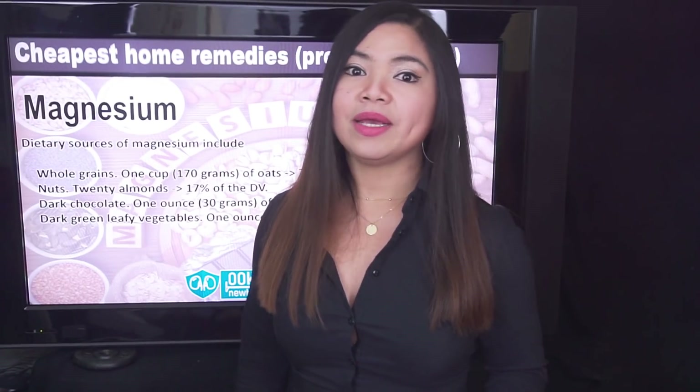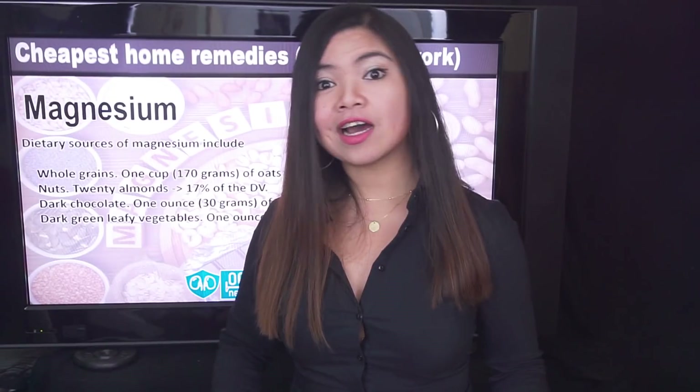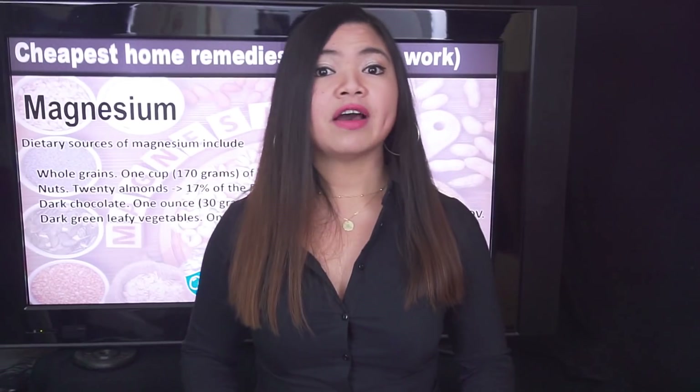Remember that eating whole foods is always best, since magnesium can be lost during refinement and processing. However, as you may have noticed, all these foods are also rich in potassium or phosphorus — the same foods that doctors recommend people with kidney disease to avoid or eat in limited amounts. This may even be part of the reason why kidney patients are more at risk for magnesium deficiency. If you have a magnesium deficiency — confirmed with a blood test — supplements may be necessary.